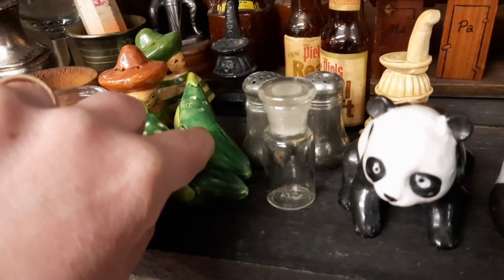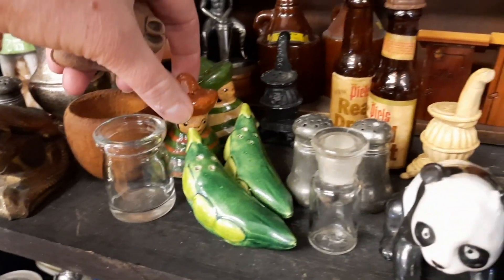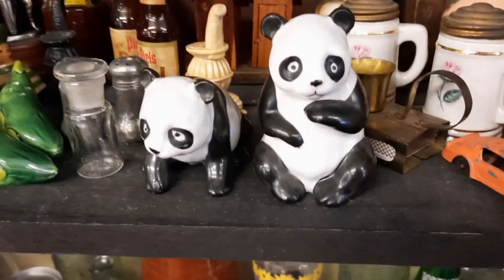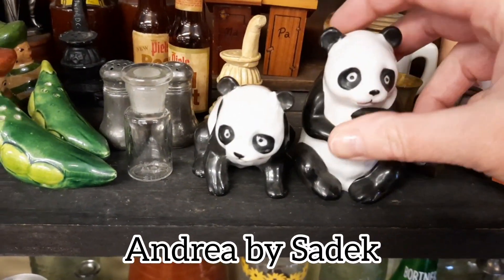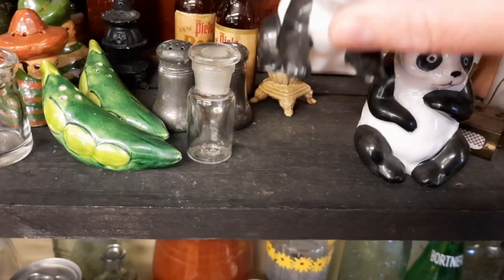I was looking at the other smalls. I knew I was going to that auction where I was going to get all of the figurines. That is why, even though I looked at all these little figurines, I knew I had the potential of getting a lot of figurines that weekend at the auction, so I did leave all of these behind.